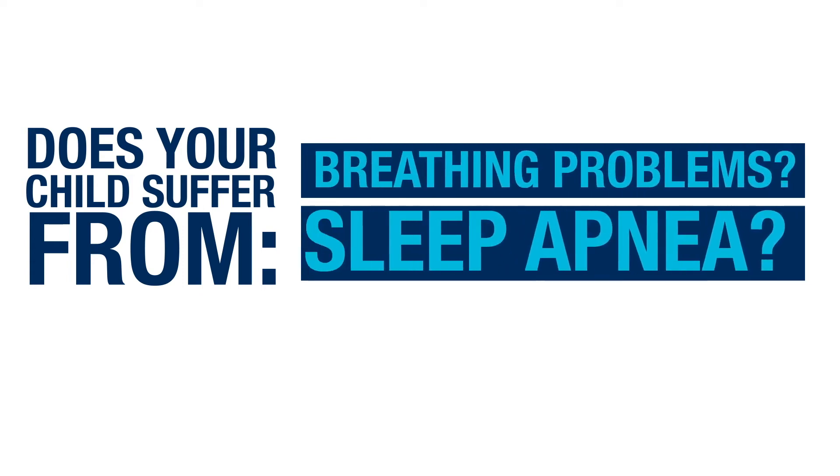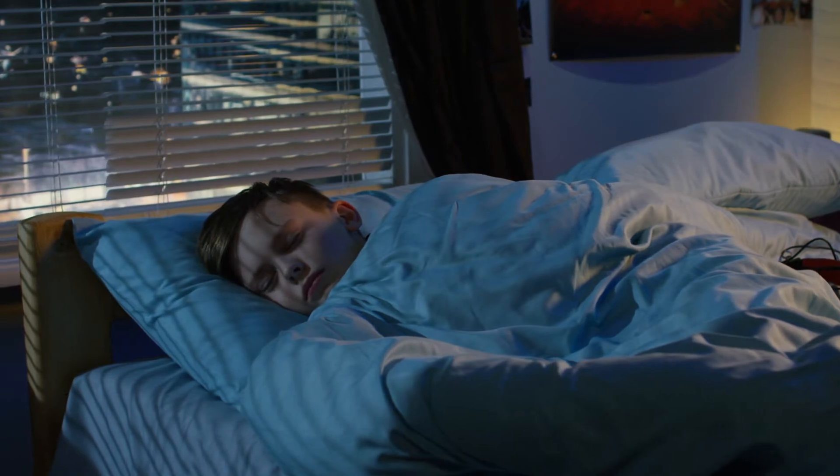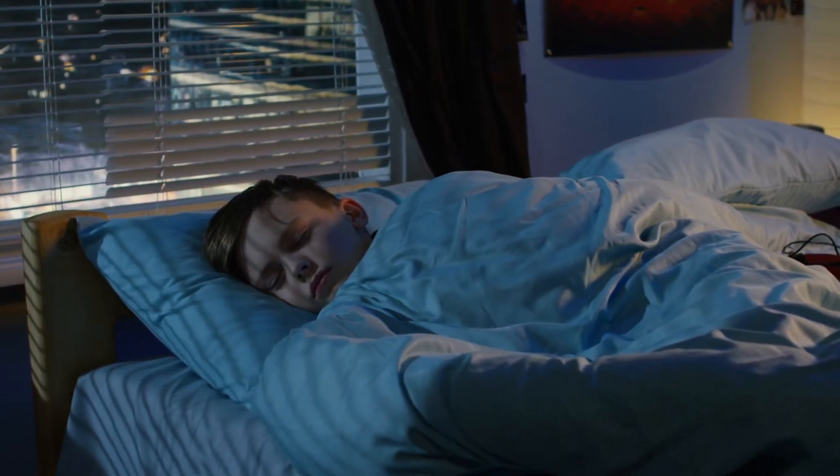Does your child suffer from ADHD, bedwetting, poor performance at school, daytime sleepiness, behavioral issues, difficulty growing and gaining weight? They may have problems with breathing, or even worse, sleep apnea.